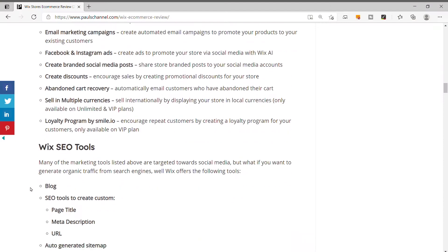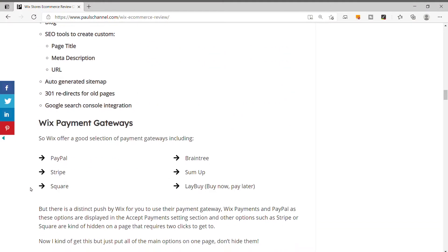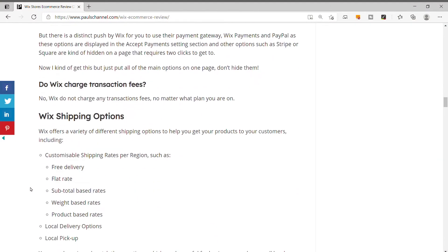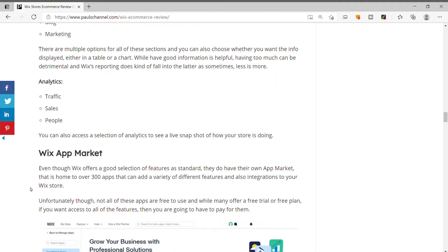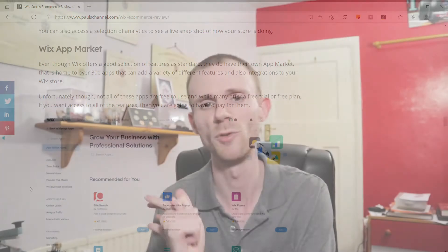The next pro is the amount of features you get, especially when you consider the price of the Business VIP package at $49 a month and the cheaper packages in their mid-twenties. You get a lot of features for your money, including marketing tools, SEO tools, and general e-commerce tools. There's a lot of features to choose from on the Wix platform, which is really good considering the price point. The next pro is the setup guides.